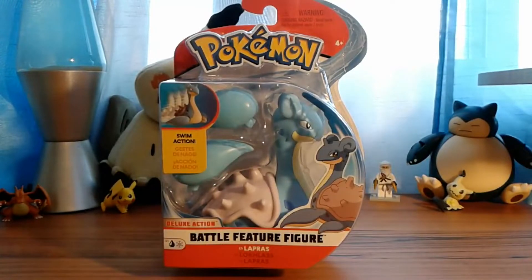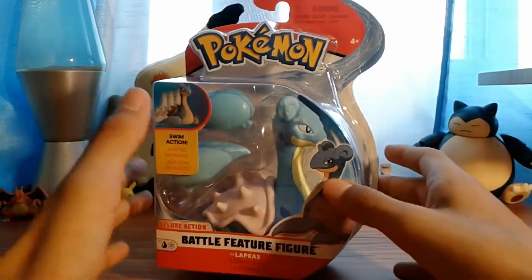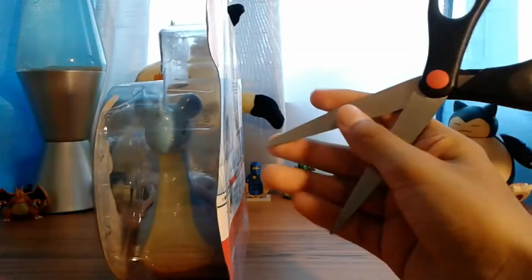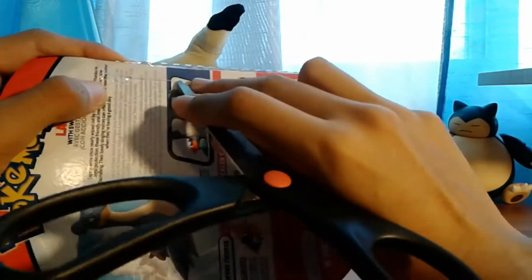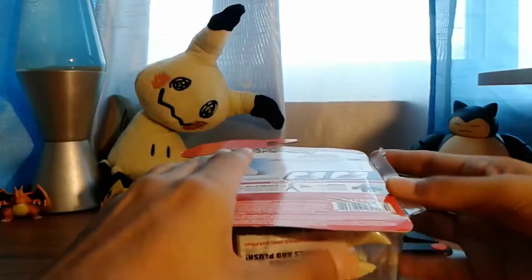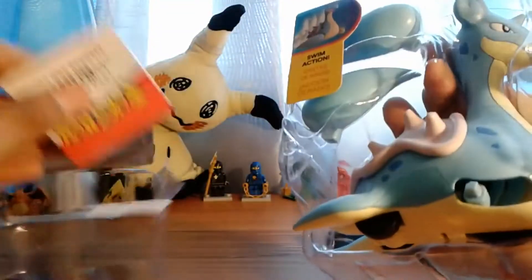Yo yo yo, what is up everyone, Titanian Taco here, back with a new Pokémon figure review. This is not a Pokémon Tomy figure — it is something different, something brand new. Recently, the rights to make Pokémon figures have been given over to Wicked Cool Toys. As of right now, Pokémon Tomy US at least won't be making new figures, but Takara Tomy should still have more figures coming. We will be getting Wicked Cool Toys figures, which I'm pretty excited to collect.